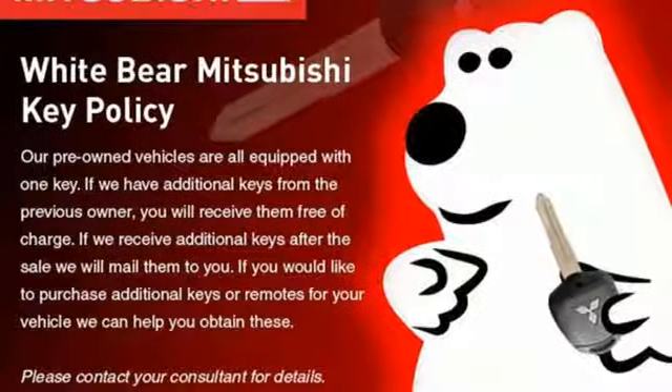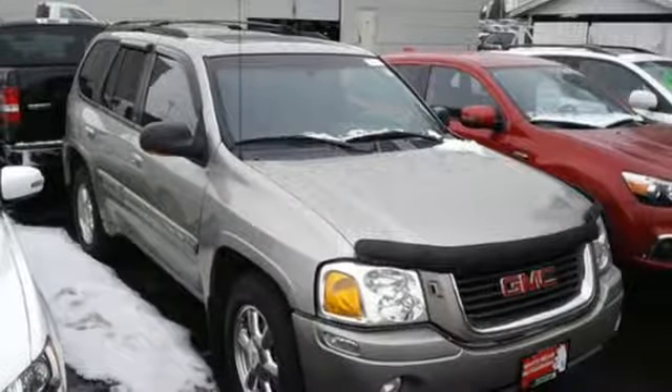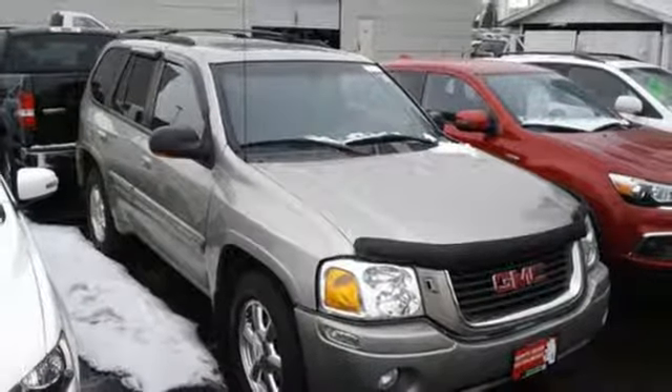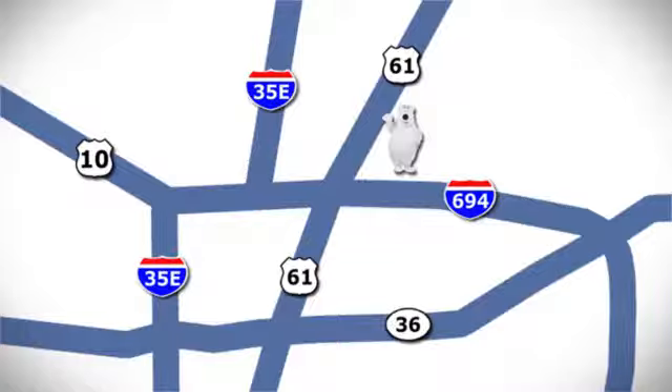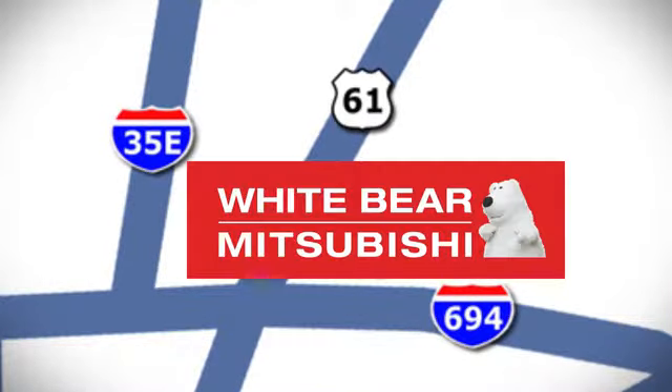This versatile Envoy will be your family's home away from home with its unprecedented comfort and safety. Take it for a test drive today. We're conveniently located at 3400 Highway 61 North in White Bear Lake, Minnesota.